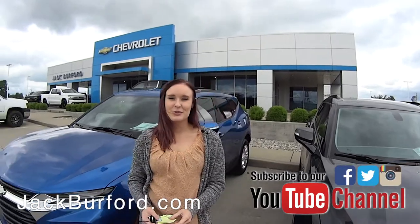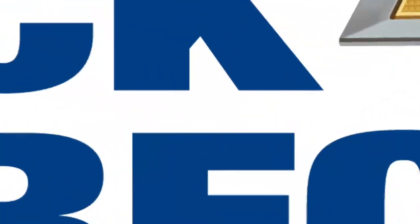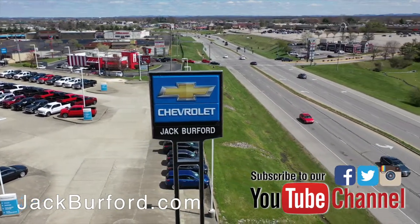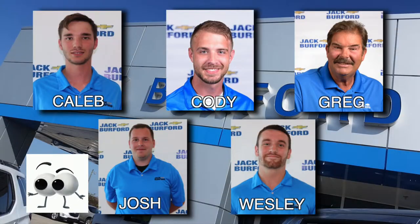If you'd like to know more, you can subscribe to our YouTube channel or go to JackBurford.com. And of course, shop 24/7, 365 at JackBurford.com. Be sure to ask for one of our great product specialists.